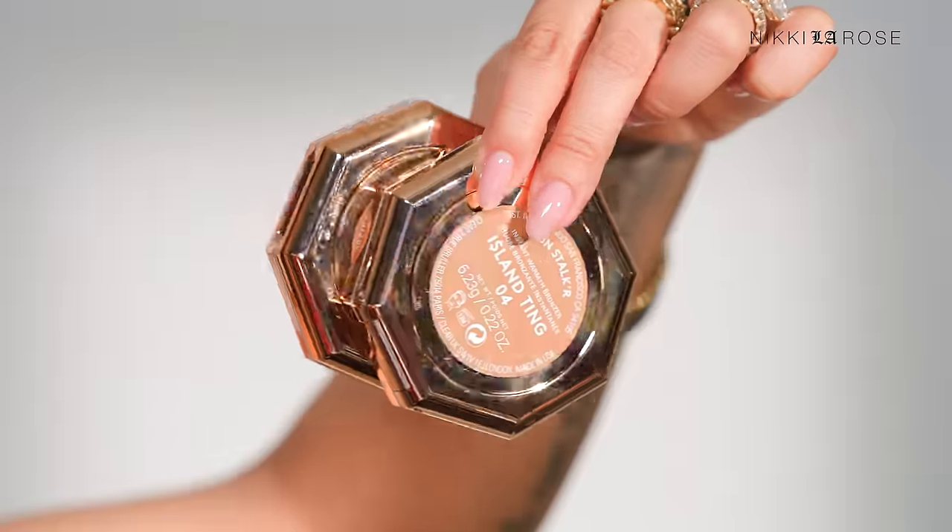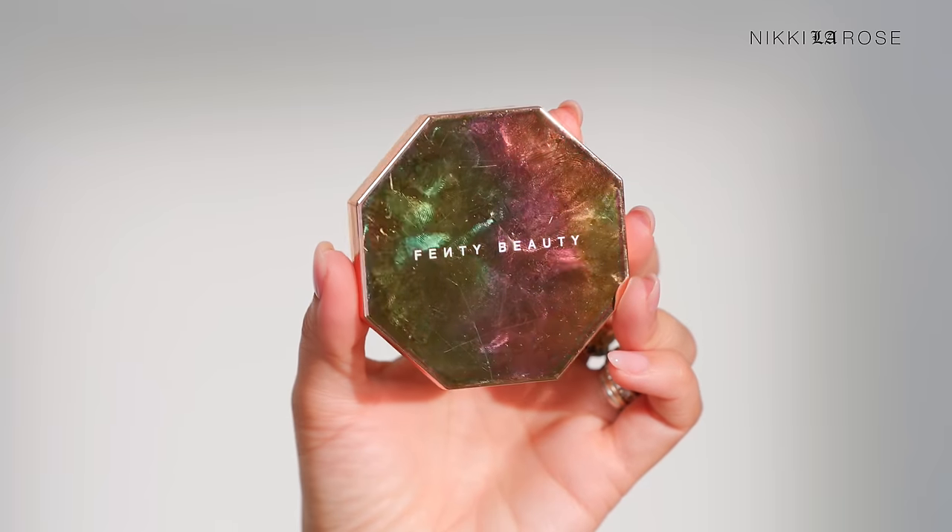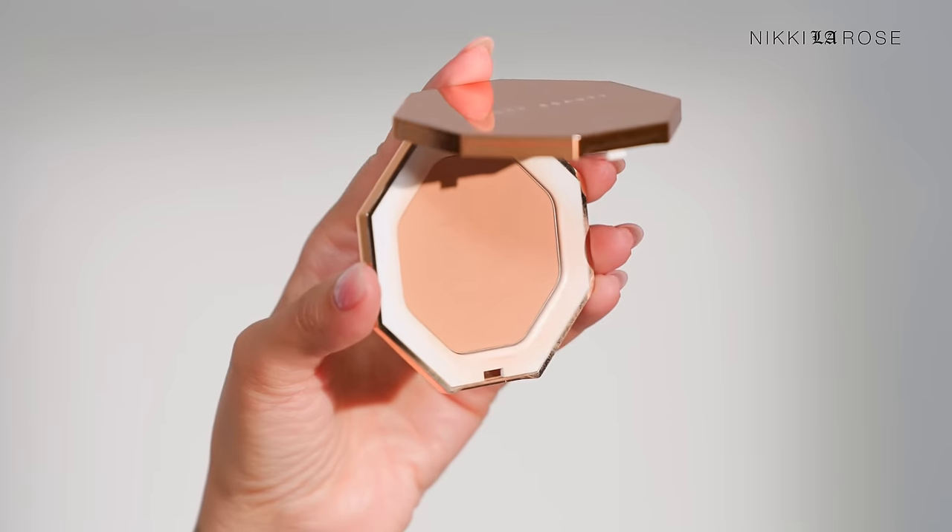One of my favorite powder bronzer formulas goes to Fenty Beauty. Both of these are pulled from my pro kit — I keep at least four or five shades at all times. It's a fantastic bronzer I also use on myself, and I love it as an eyeshadow too. Fenty has the best and broadest shade range available, which is why I always pick up at least one or two during the savings event. Perfect bronzer powder formula for any skin type or skin age.